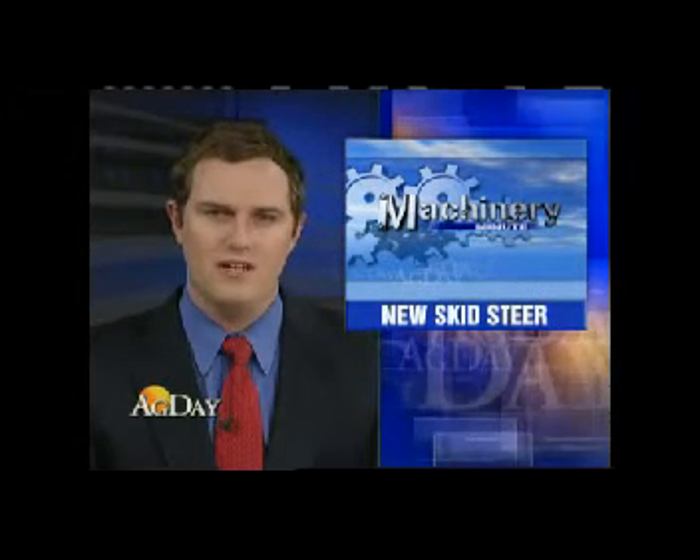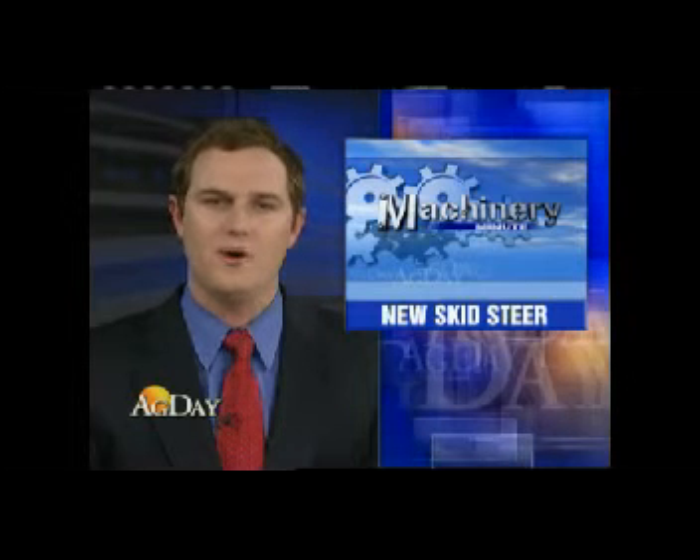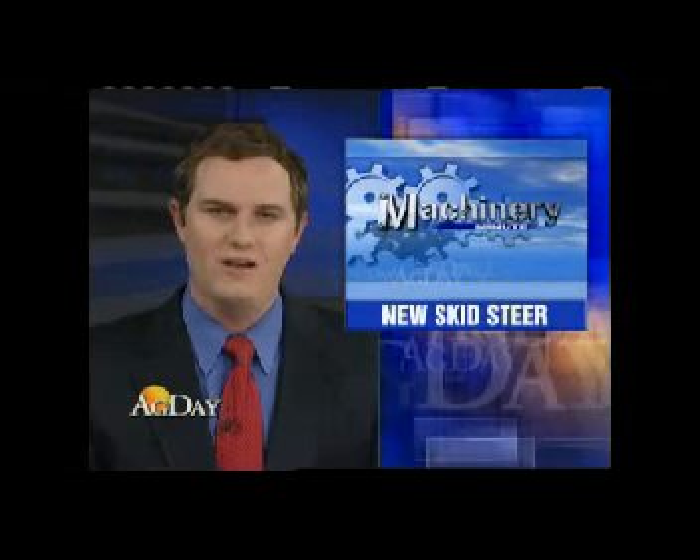As part of the rollout, New Holland is hosting a road show with dealers across the U.S. and Canada. You can learn more at newholland.com.